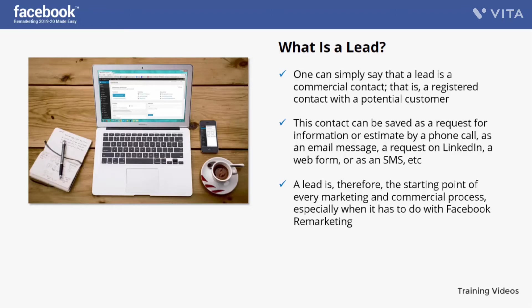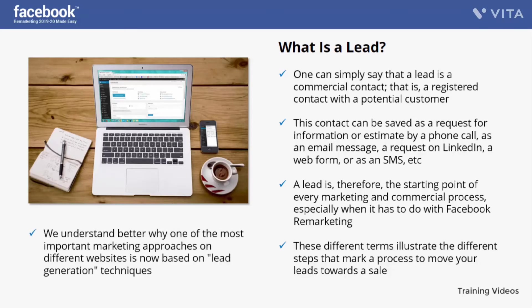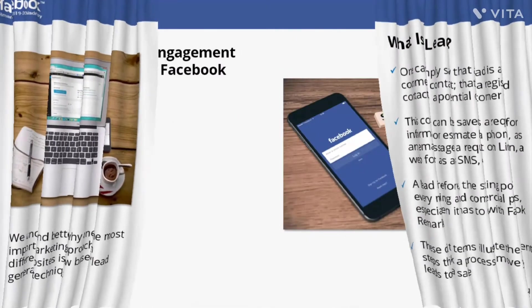A lead is likely to become a qualified contact — that is, a prospect who has the potential to become a customer. These different terms illustrate the steps that mark a process to move your leads towards a sale. You will be called to implement this process to develop your business through digital channels and the internet, which is why one of the most important marketing approaches is now based on lead generation techniques. But what is the best technique to use?